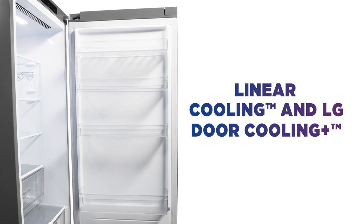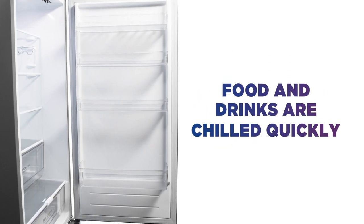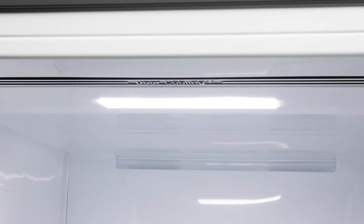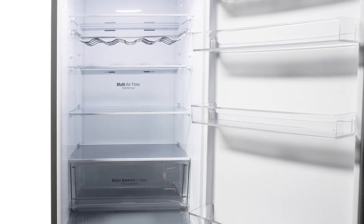Linear cooling and door cooling plus work together to ensure your food and drinks are chilled quickly and kept perfectly cool for a longer life. From sweet smelling fruits to crunchy vegetables and crisp salads, your food will look, feel and smell as great as the day you bought it.